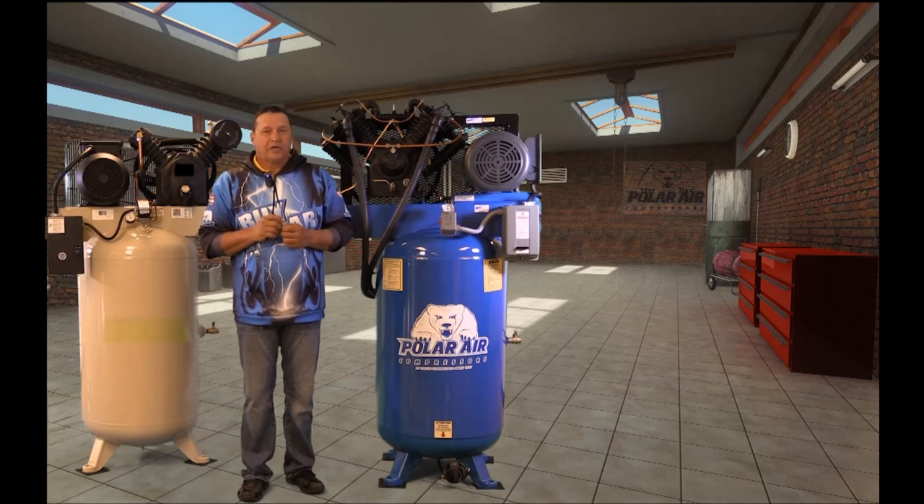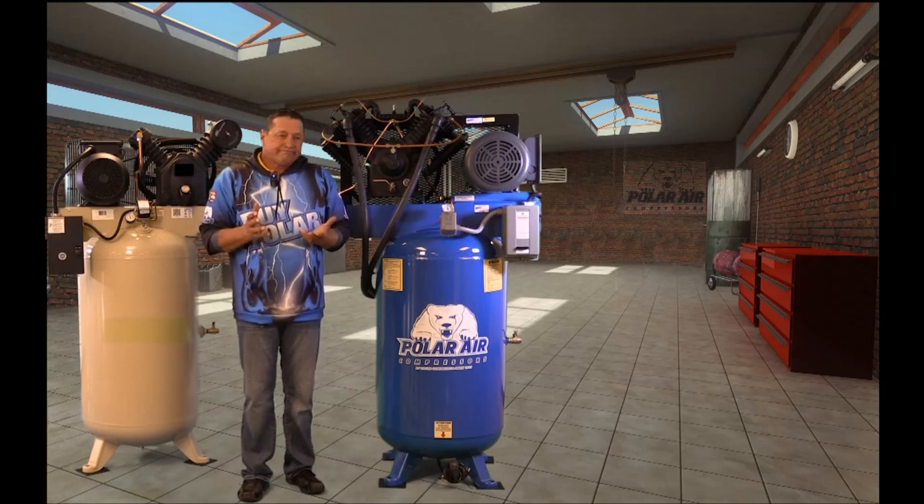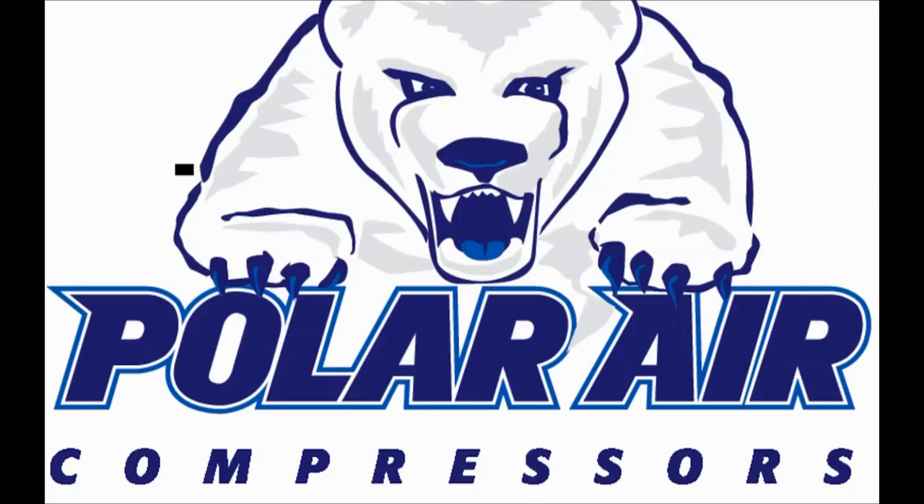And what's really cool is this compressor is backed by Polar's bumper-to-bumper parts warranty — a five-year parts warranty. Silent Air, a great warranty. Need I say more? Polar Air.